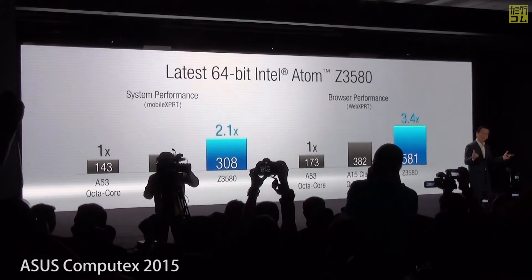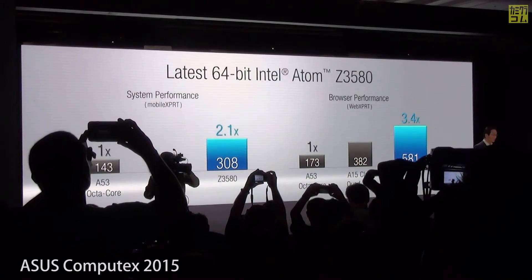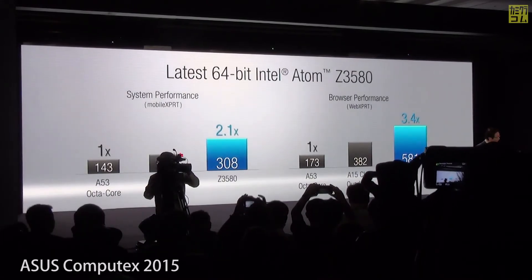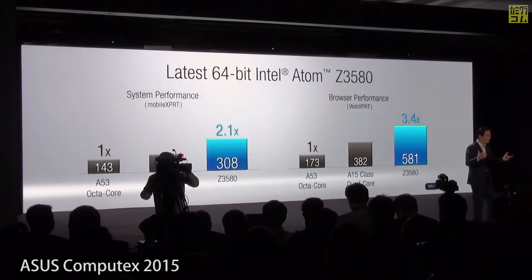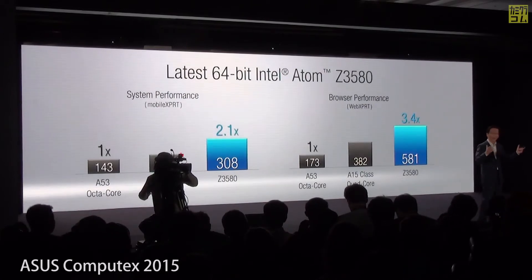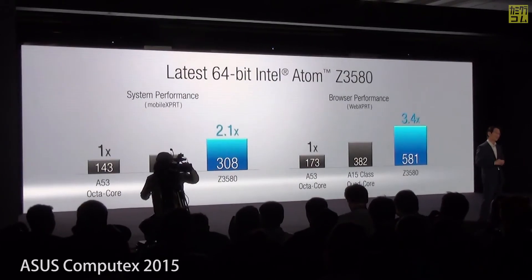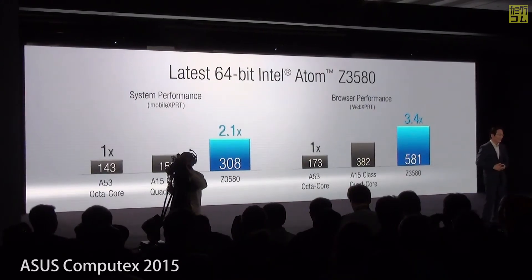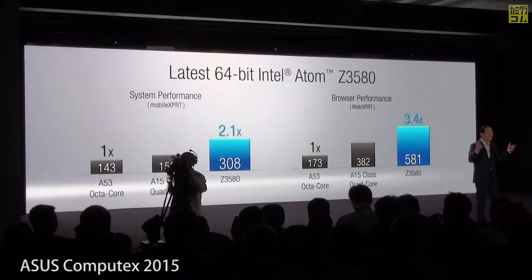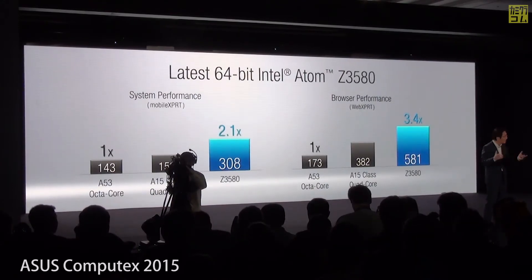Web expert and mobile expert are two of the most sophisticated benchmarks that measure the real-world performance of web and Android system-based usage scenarios. Our Intel Atom Z3580 easily outperforms the Cortex-A53 octa-core processors by two to three times the performance. Even when compared to some of the top-end processors like the Cortex-A13 class cores, our Z3580 is still nearly twice as fast.